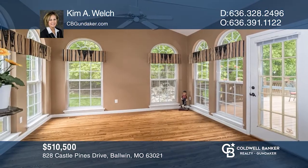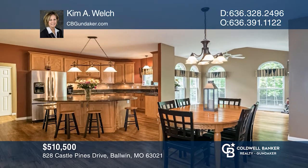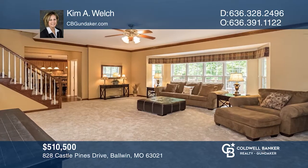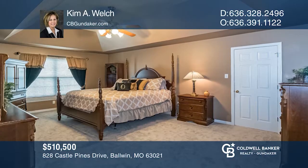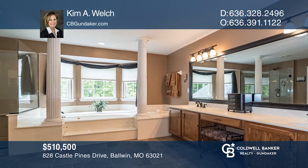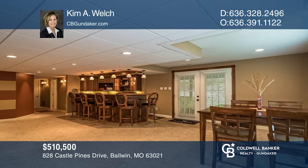This lovely updated home offers an open floor plan and a vaulted sunroom with floor-to-ceiling windows. The kitchen has 42-inch custom cabinetry, an island with granite countertop, under cabinet lighting, tile backsplash, and stainless steel appliances. The main level has built-in bookshelves and a six-window bay that overlooks a private backyard. The master suite has a coffered ceiling, expanded walk-in custom closet, and a whirlpool tub. Other features include a cozy finished walkout lower level with a family room, a custom-built wet bar, a full bath, and two additional rooms. Don't miss your chance — plan a tour with Kim A. Welch today.